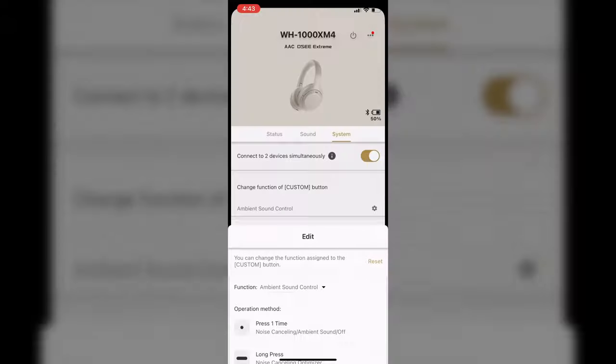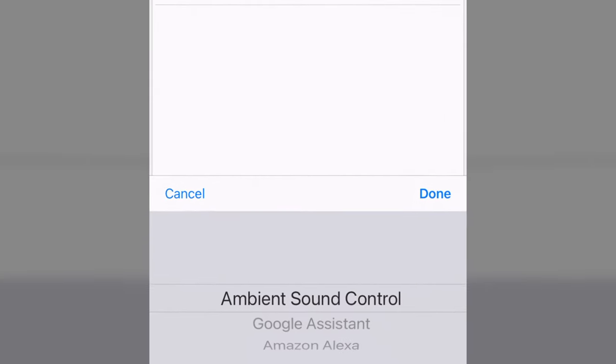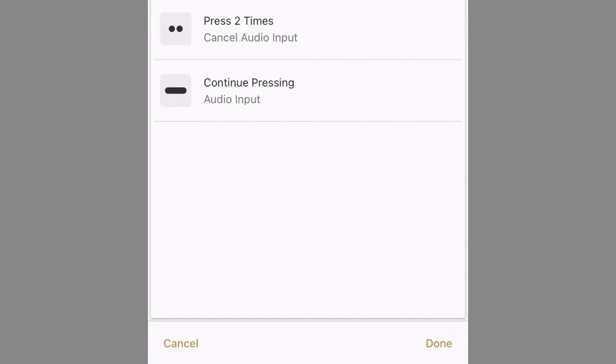Choose the assistant you want to use and set up the headphones in the assistant app on your phone. After a quick restart, you can summon your favorite voice assistant at the push of a button. If you still need it, Siri can be summoned with a long press on the right ear cup. These tips also apply to Android users. Do note that if you reprogram the noise cancelling button to your voice assistant button, you will have to use the app to toggle between noise cancelling modes.